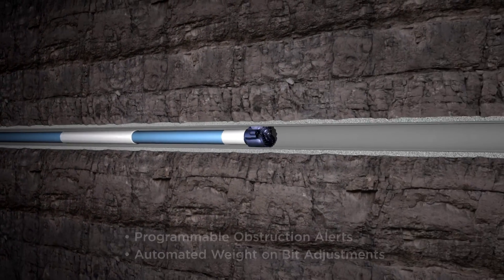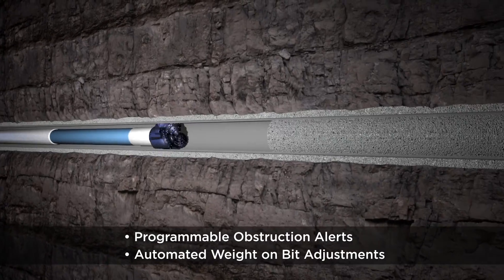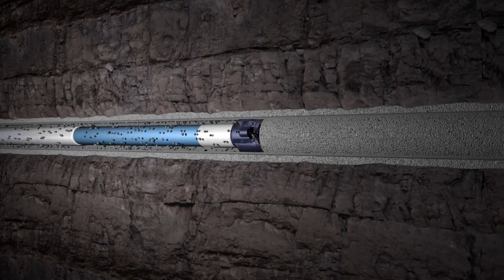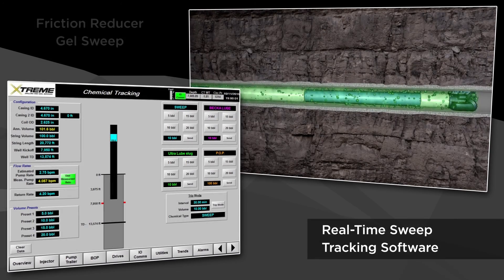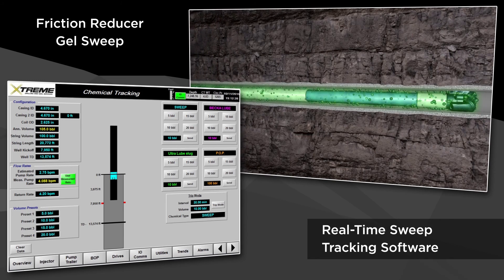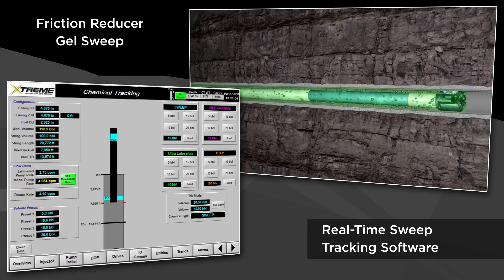Programmable obstruction alerts such as plugs and target depths and automated weight on bit adjustments vastly reduce the chance of motor stalls or damaged equipment. When the chemical sweep begins, the operator can monitor downhole progress in real-time using our innovative sweep tracking software. Real-time programming of chemical sweep volumes and intervals provide accurate deployment and sweep tracking.